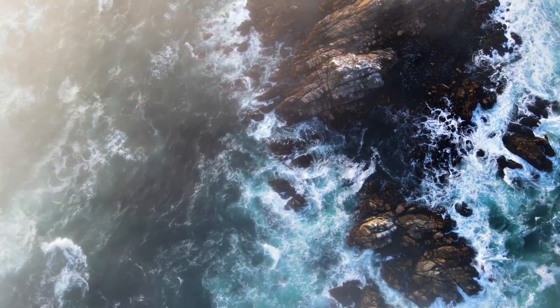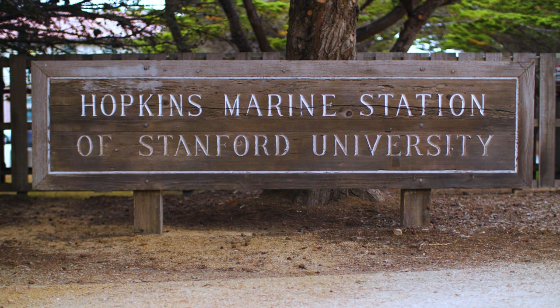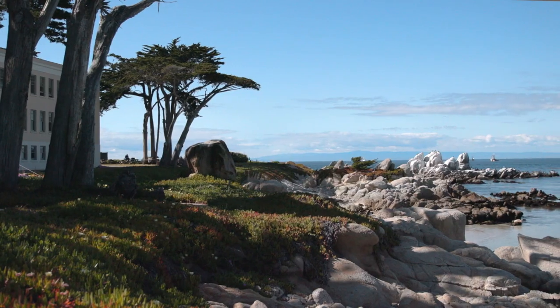The oceans are vast. They cover 70% of our planet and 90% of its habitable space. And most of the biodiversity in the largest ecosystems on Earth is unknown.